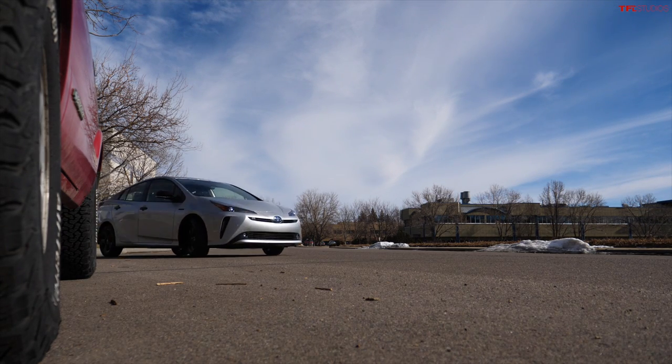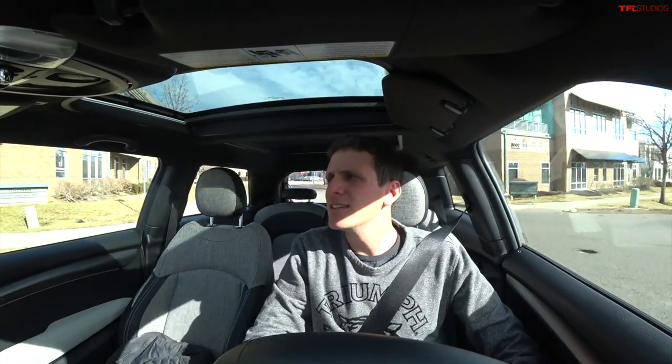We have an absolutely beautiful day for our test today — 62 degrees Fahrenheit, at least down here in Boulder, Colorado, along the foothills. We're going to run both cars in normal drive modes, not using any special eco modes, just as you might drive them on your road trip or in your day-to-day lives.